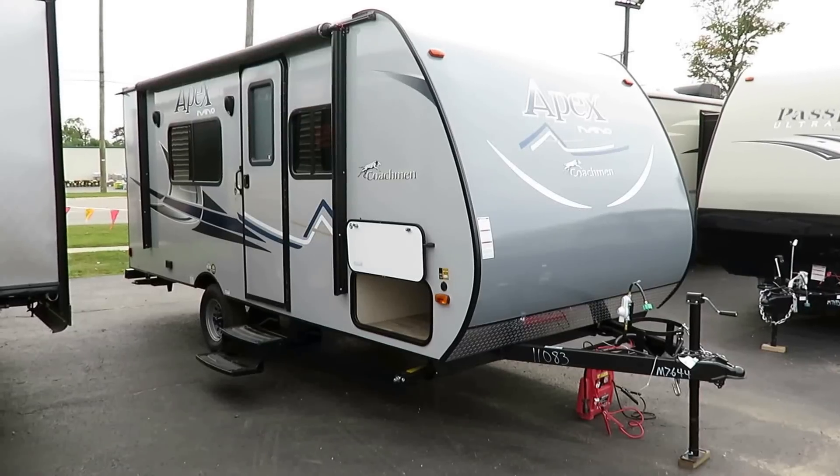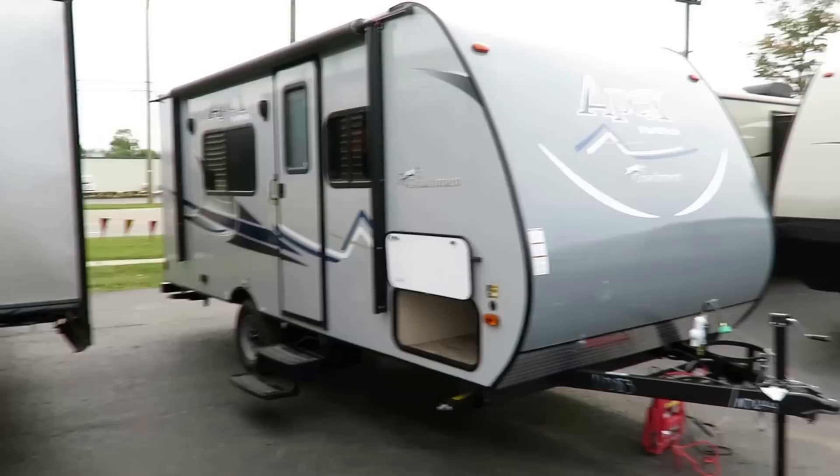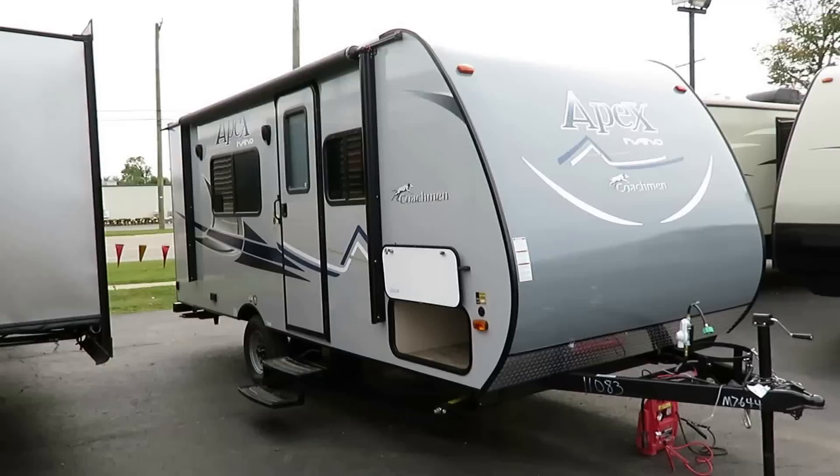Apex Nano 187RB — a little lightweight from Coachman here at Haylett RV of Coldwater, Michigan. We've got a beauty here. This is an awesome small couples camper. And it's a camper, not an RV, but it's got smart equipment in the right places — all the right junk in all the right places, basically.